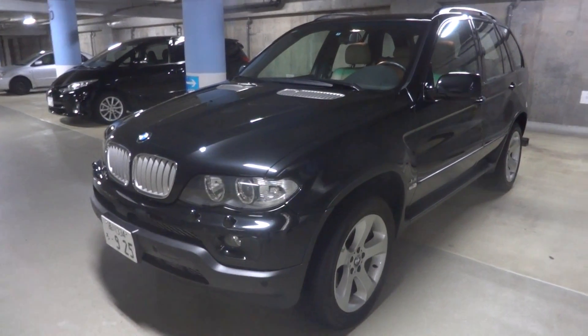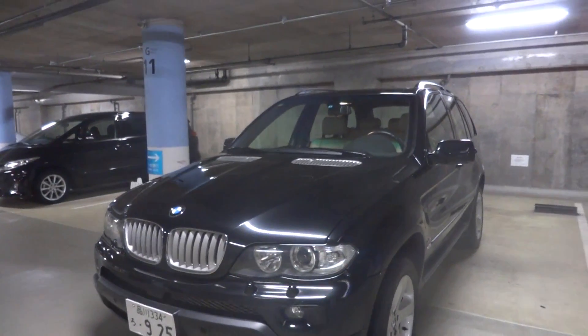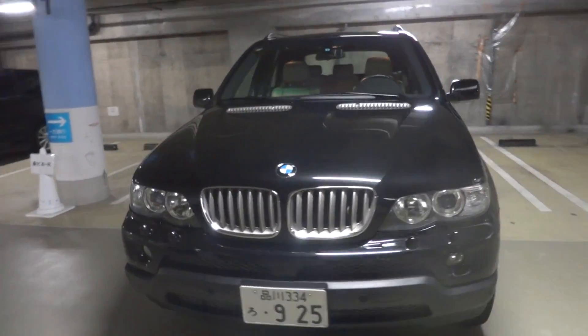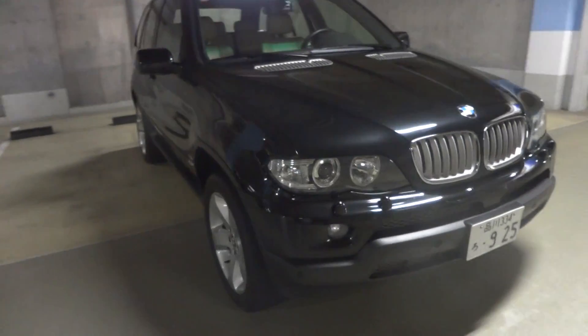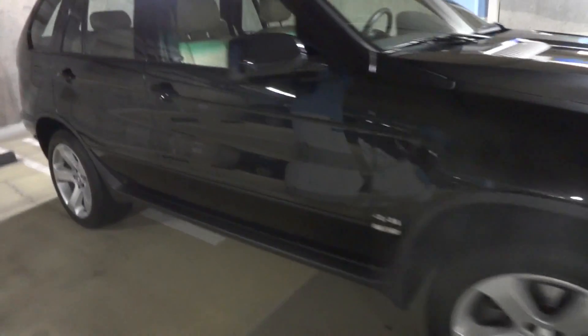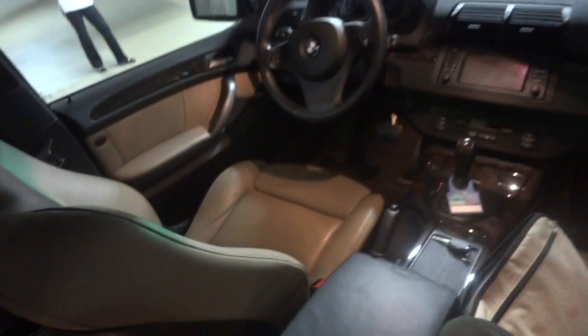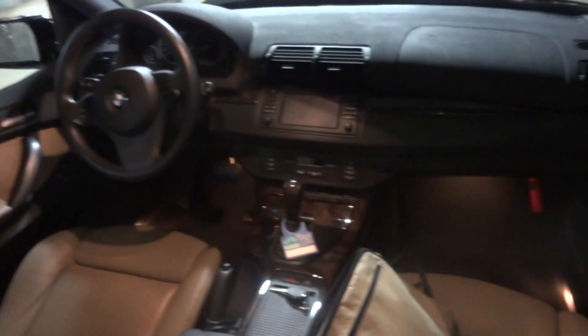2005 BMW X5, 4.4 litre, chassis code FB44N. It's actually an original car sold by an official BMW dealer in Japan. Black, five seat with leather interior, rear left-hand drive as you can see.